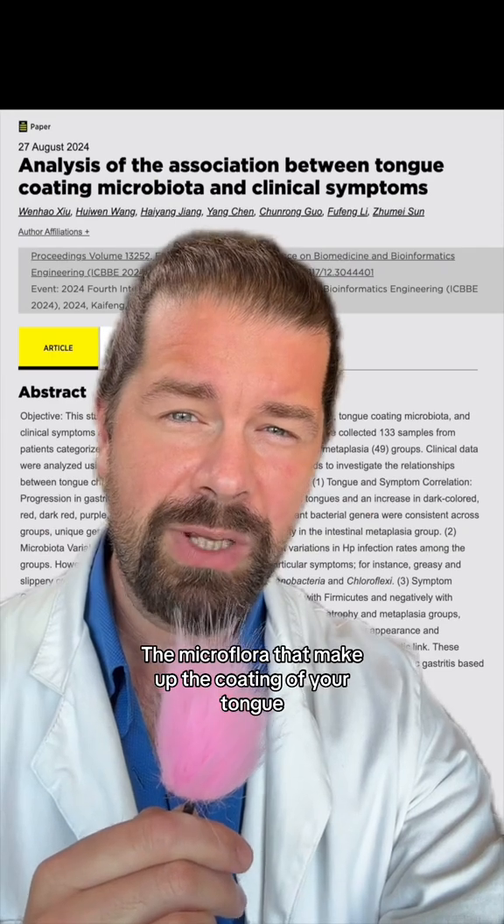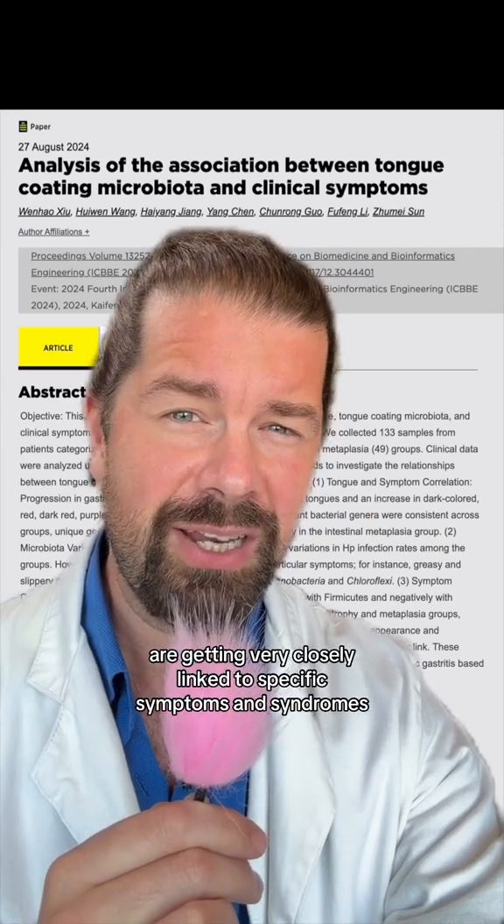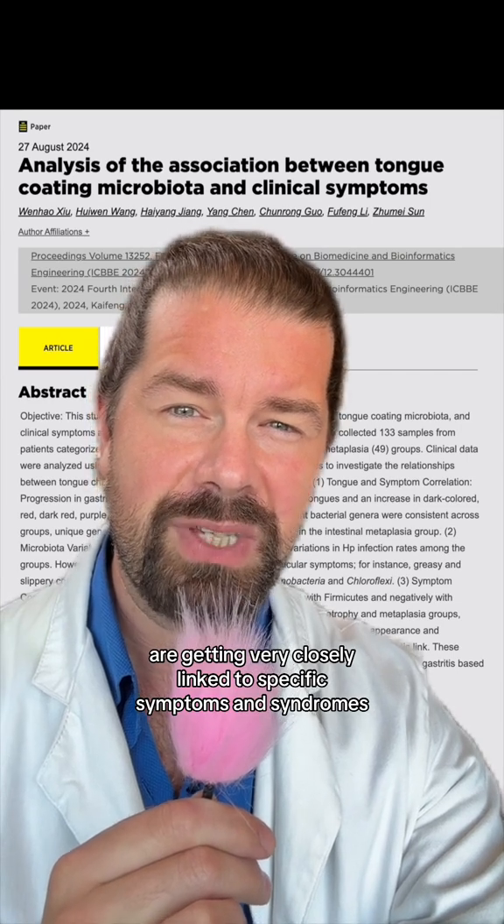Microflora that make up the coating of your tongue and the gases that determine its shape and color are getting very closely linked to specific symptoms and syndromes.